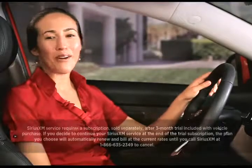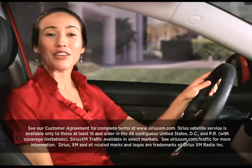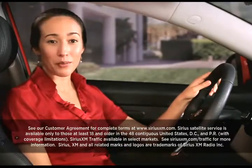Whether you're on a long road trip or sitting in rush hour traffic, there's always something great to listen to on satellite radio. Fortunately, your navigation system comes standard with a trial subscription to Sirius XM satellite radio. Let's look at how you can start enjoying it immediately.